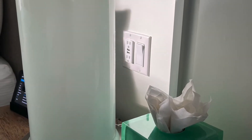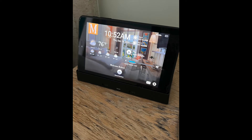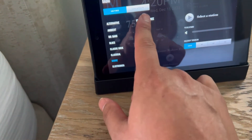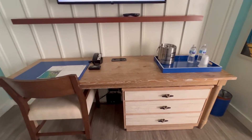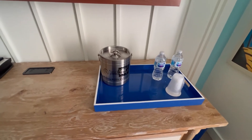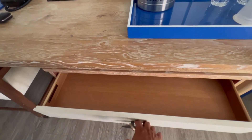Between the two beds, you have a USB port and an outlet for any of your electronics. Each room also features a tablet that displays the time, the weather, and lets you get messages, set alarms, and play music — definitely something fun and different to have inside a hotel room. Over by the desk, they provide bottled water and one of those canisters you can put ice into to keep your beverages cold, plus some drawers for additional storage space.